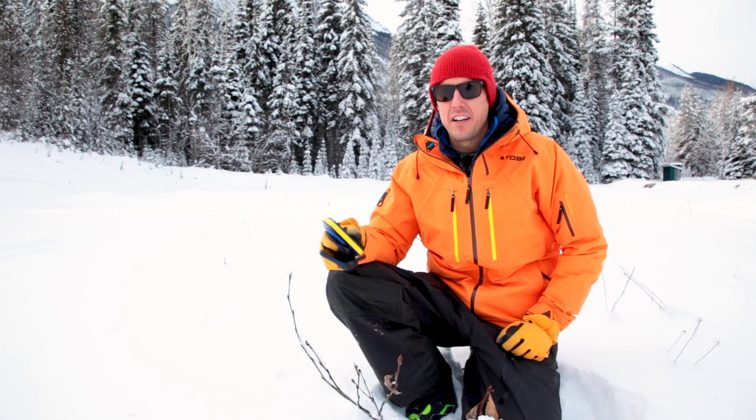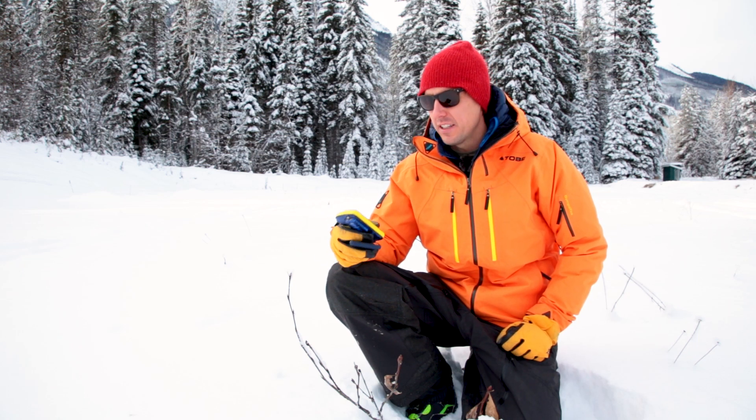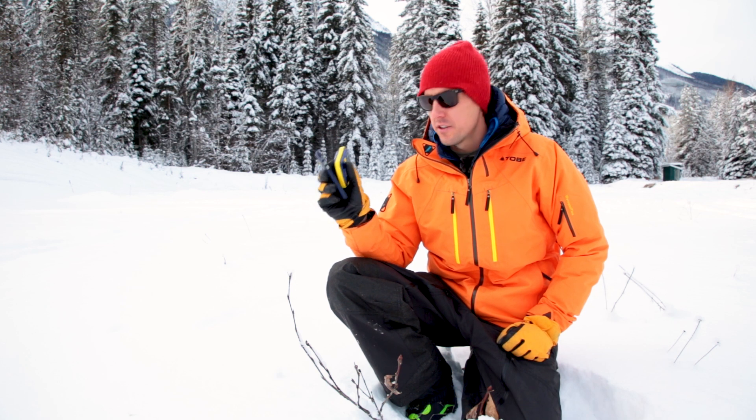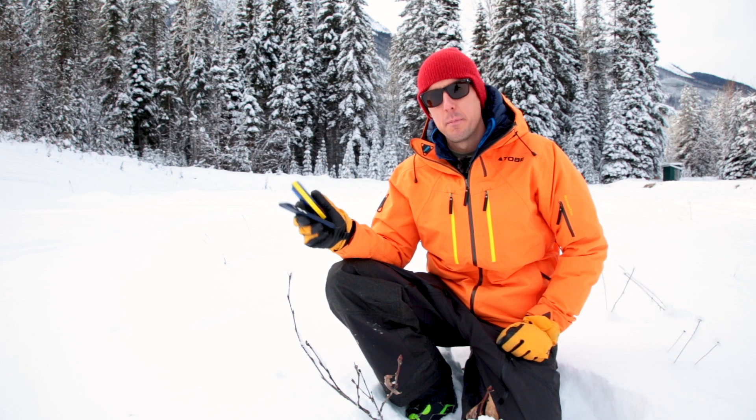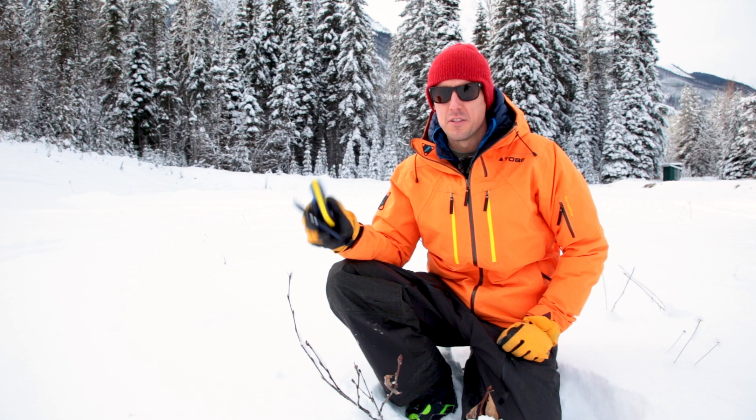Hey guys, what's up? Pat here from Mountain Sledder. Today with me is Moa, and we're going to be testing out some of the practical knowledge and the training mode on these Bluetooth transceivers from Peeps. They're called the Powder BT and the Pro BT transceivers. Check it out.